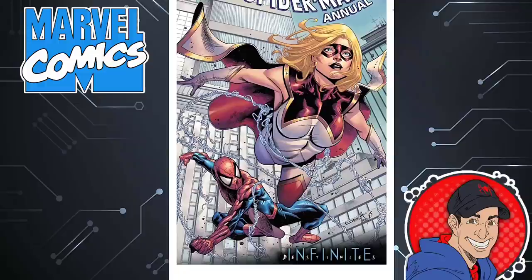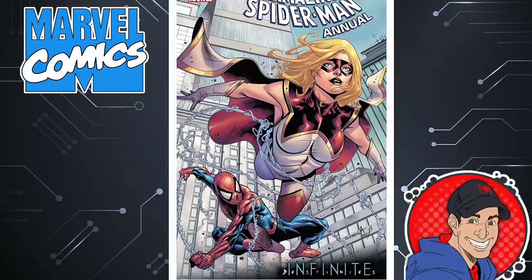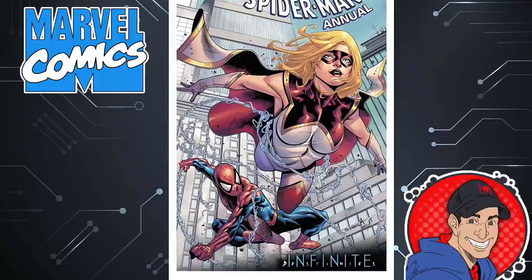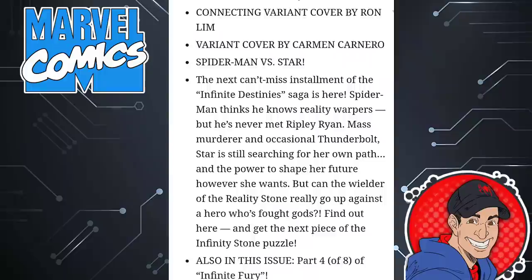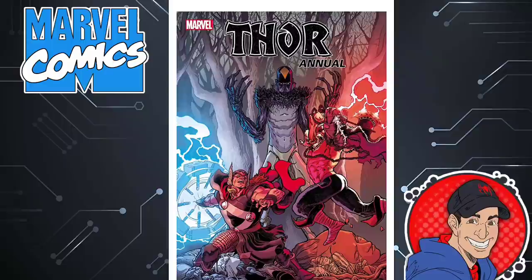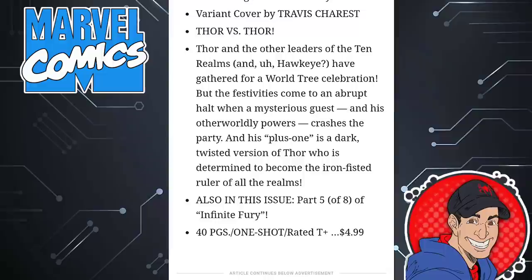Then we have the Amazing Spider-Man Annual, which is the whole Infinite Destiny storyline taking place through all these annuals. I think it's a lot of fun. It's going to be Amazing Spider-Man doing battle against Star because she actually has the Reality Stone. This could be a really good event — something different taking place through the Marvel Universe in all annuals. As long as there's not a thousand tie-ins like King in Black, I don't mind it. This is part four of eight in Infinite Fury, 40 pages, $5. Then you have the continuation in Thor Annual — Infinite Destinies — written by Aaron Cooter, 40 pages, $5, part five of eight.